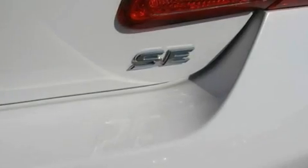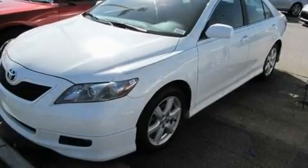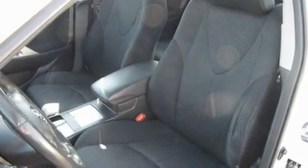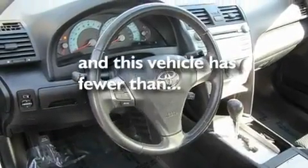Its top features include a sunroof, air conditioning, cruise control, a premium sound system, a leather-wrapped steering wheel, stylish 17-inch alloy wheels, fog lamps, an anti-lock braking system, a rear window defroster, and this vehicle has less than 66,000 miles.